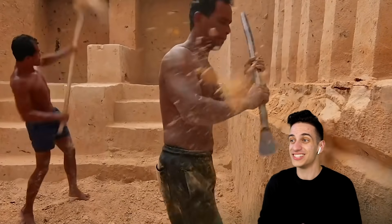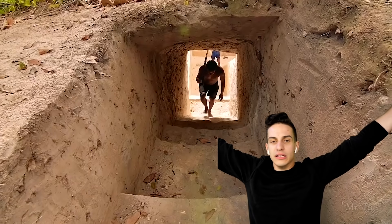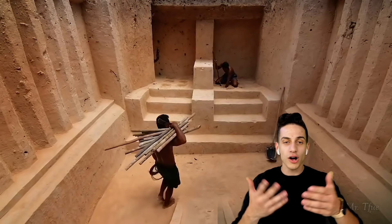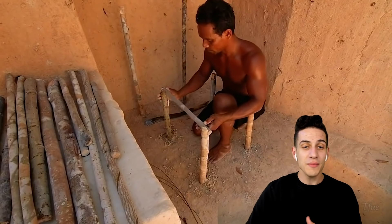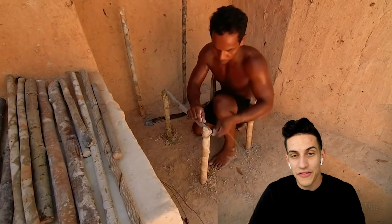It's way too good — seriously, this is actually insane. This looks better than most homes out there. My man's legit got a staircase. What would you do if you saw this in person? Imagine walking around and you see this. Wait — are they making a bed or a chair? They're about to use vines to connect all the wooden pieces together.